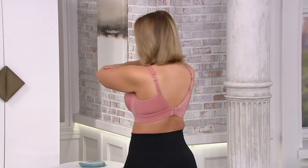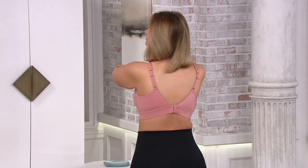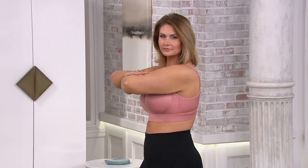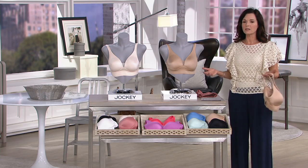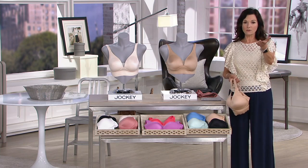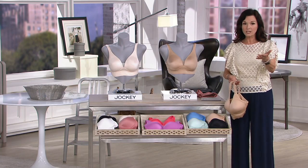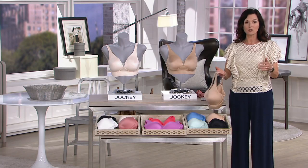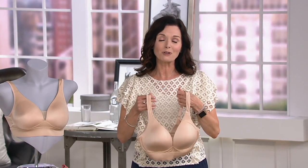Do you normally wear a wire-free bra or are you usually an underwire gal? Wire-free. Have you shopped with us for any bras before? No, this is the first time. I hope this is a great experience for you, Margaret — obviously you get to try this on in the comfort of your own home. Just in case you didn't know, we have a free exchange — not 30 days but 90 days right now. You have plenty of time to try it on, wear it, see what you think. If you need to go up or down a size, free exchange within the first 90 days. And of course, if you don't like it, we want you to send it back too.